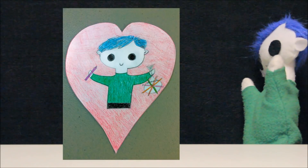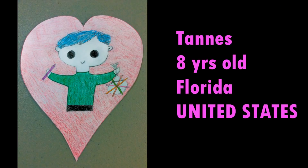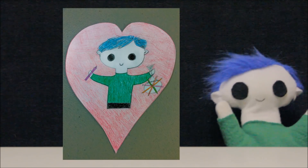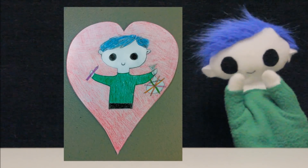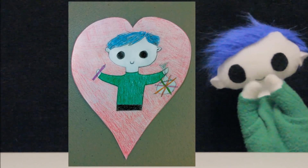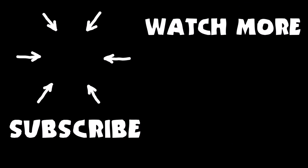Odie, did someone send you a drawing? Wow, let's see who it's from! This beautiful drawing is from Tanis — she is 8 years old and she's from Florida in the United States! Thank you Tanis for the amazing drawing! See you next time!